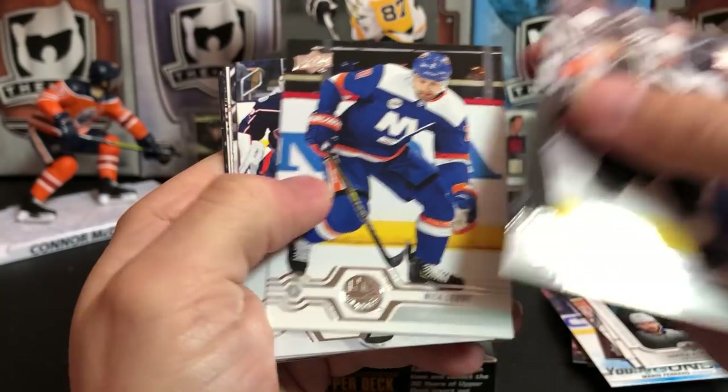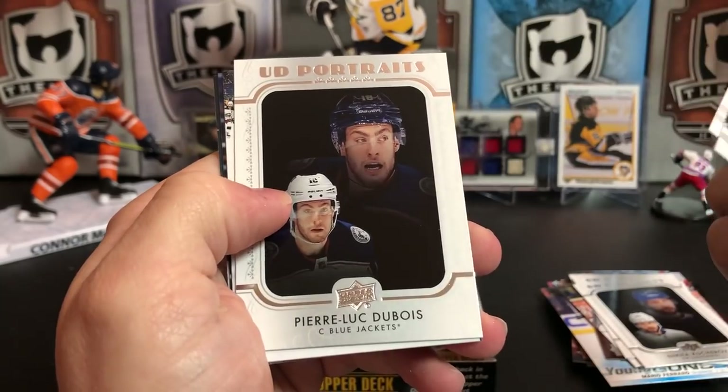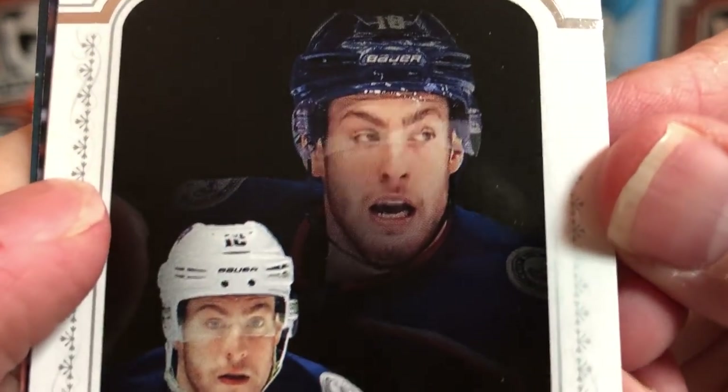Ilya Kovalchuk, Nick Leddy, Cam Atkinson, Oliver Bjorkstrand, and another Portrait — we've got Pierre-Luc Dubois. Look at that face!